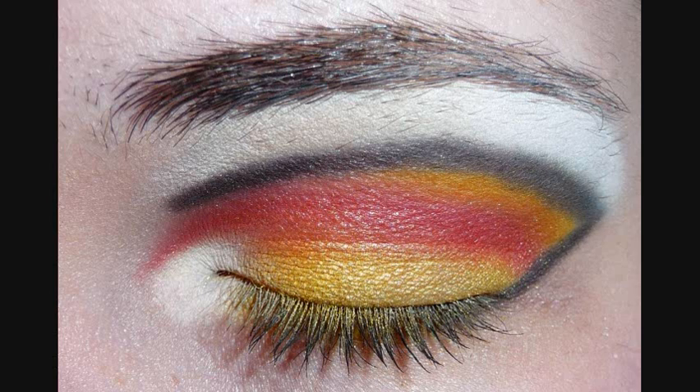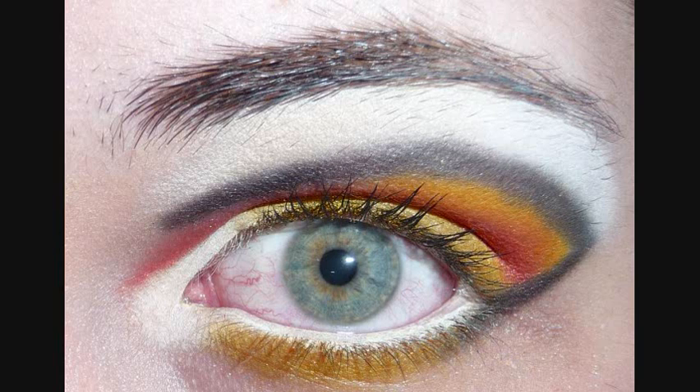I have a metallic bright, bright yellow on my lid, followed by a matte orange-y red in the crease all the way to my inner corner, and above that is a matte yellow. Then I also have a black crease with a stark white highlight under my brow and in my inner corner. I have white eyeliner, and I just set that with a matte white eyeshadow. And then I also have the matte yellow under my lower lash line. I have black mascara on my upper lash line and none on my lower lash line, so you could better see the yellow.